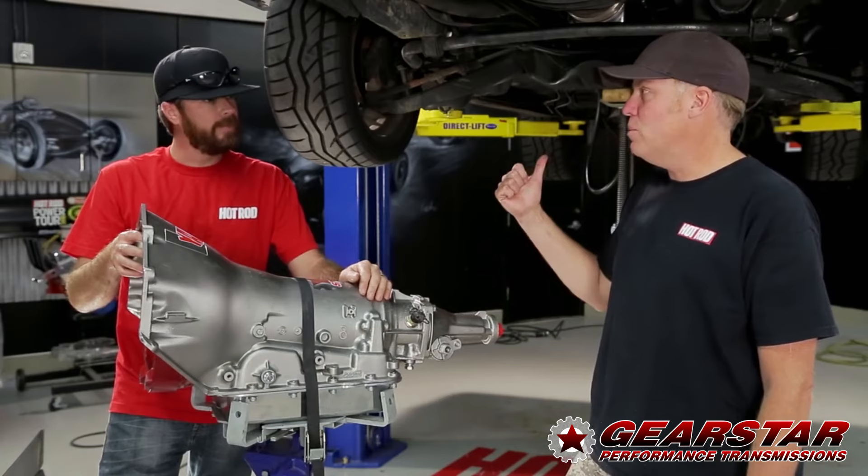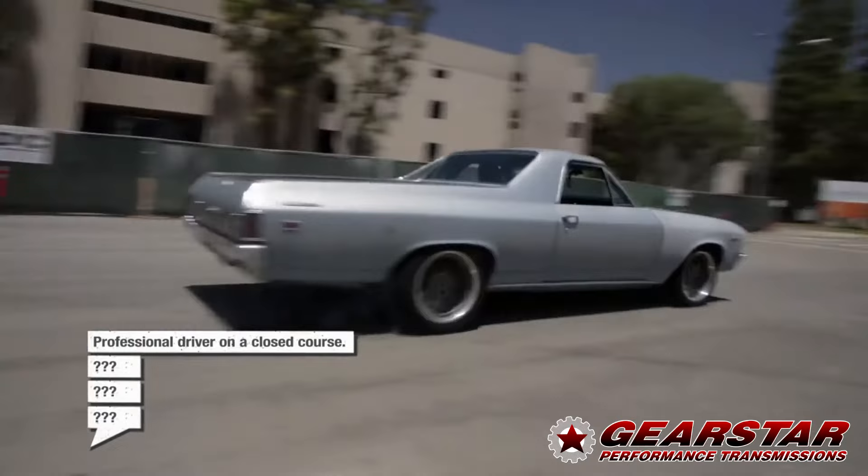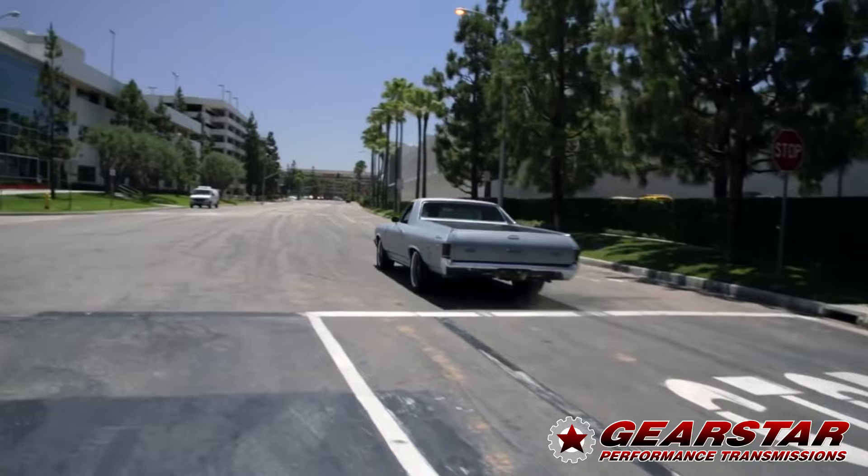And then when we put the 3.73s in the back, we'll be all set. Now we're gonna hit the streets in my wife's El Camino with its brand new Gear Star 4L60E. This car rips now — thanks to the Yank converter and Gear Star trans, the El Camino finally drives like it's really got 420 horsepower under the hood.